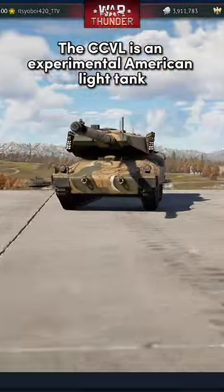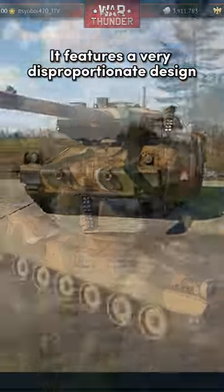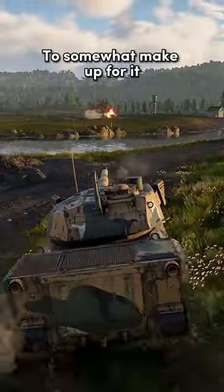The CCVL is an experimental American light tank. It features a very disproportionate design, making it honestly quite ugly. However, it does have a 5-second autoloader to somewhat make up for it.